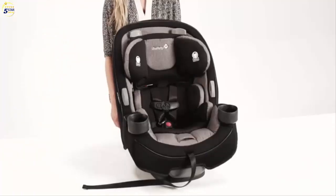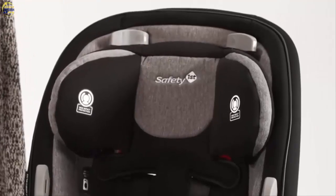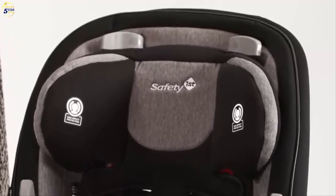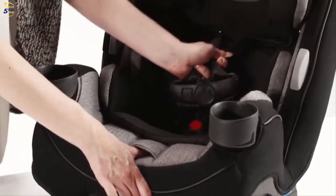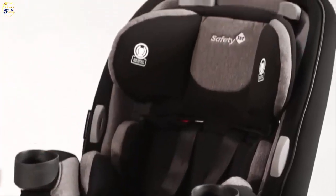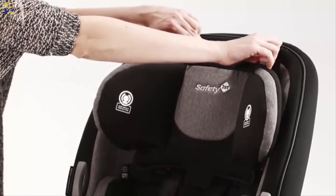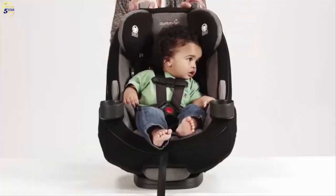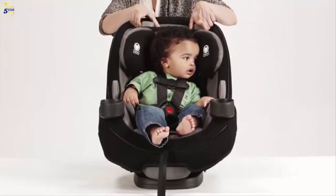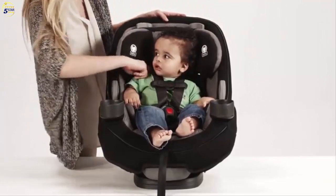Next, adjust the shoulder harness to the correct location. Use the QuickFit system on the top of the headrest to adjust the shoulder height. Loosen the harness by pressing down on the metal adjuster under the pad on the front of the seat and pulling on the harness straps. Then rotate the QuickFit handles in and lift the headrest into the desired position. Choose the correct harness position based on your child's height. When installing rear-facing, the harness shoulder height must be at or just below your child's shoulders.